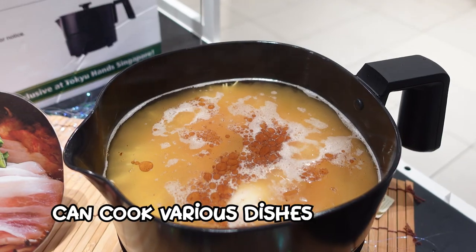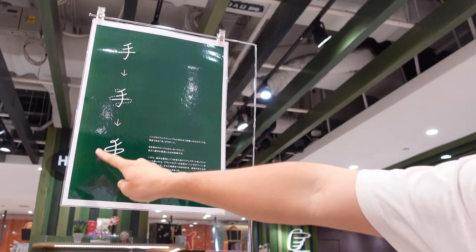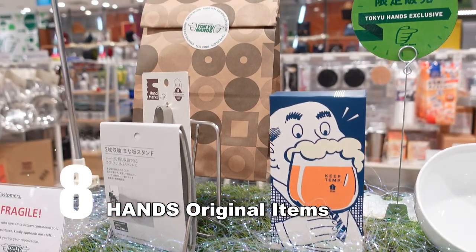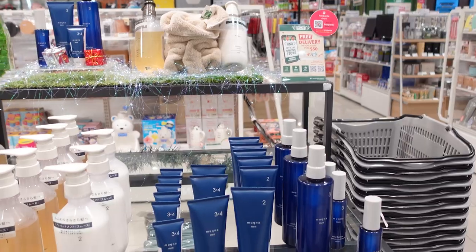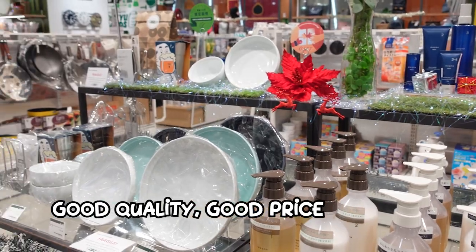I heard it's popular for making cheese fondue as well — you can put cheese and heat it up. By the way, they're changing their logo; that will be their new logo, quite different from the current one. Next up, Tokyu Hands original products. I like these because they are good quality but affordable since it's their original brand.